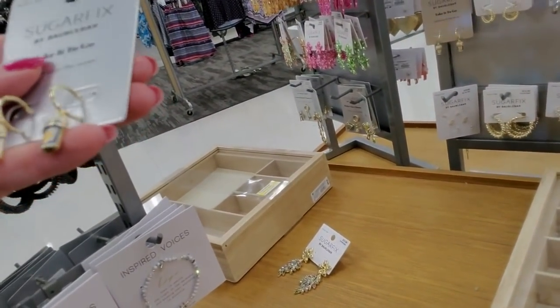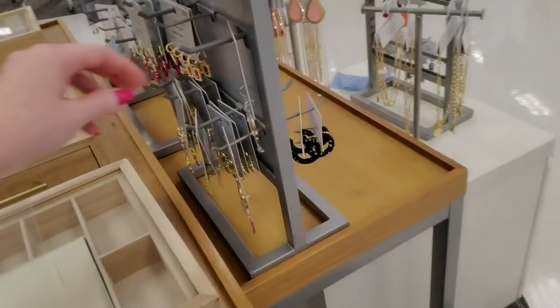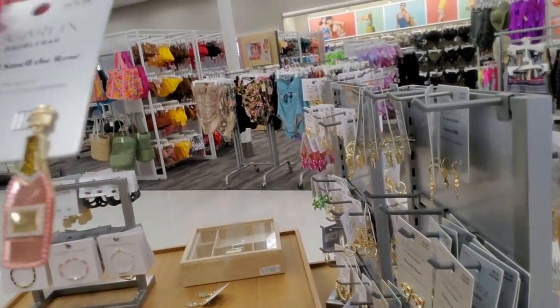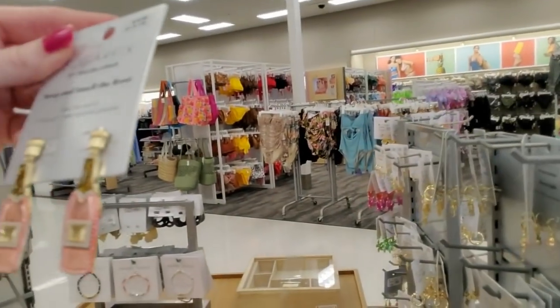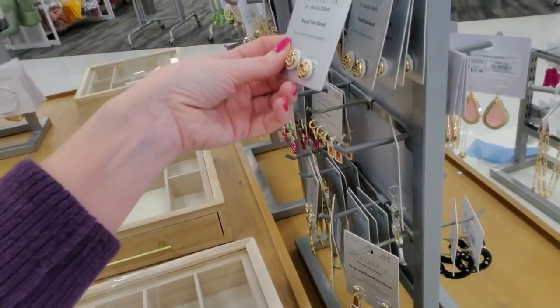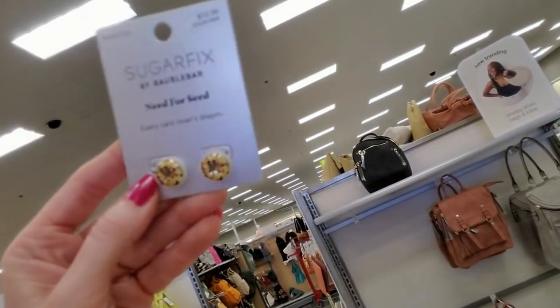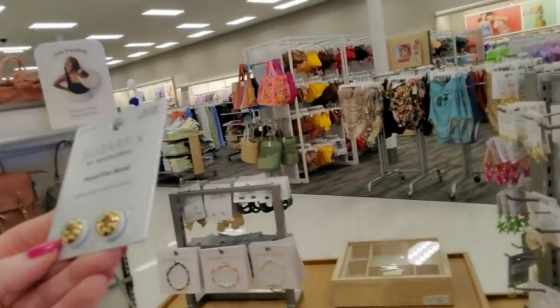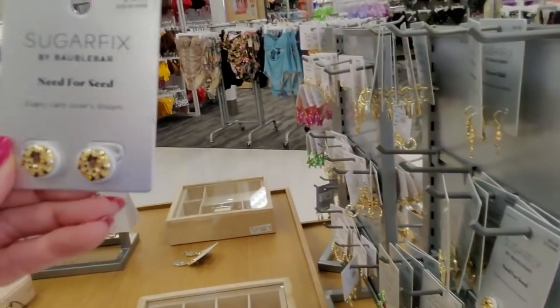They have little cups of coffee - 'Take it to go, caffeine on the move.' Little bottles of rosé - 'Stop and smell the rosé, see the world through rose-colored glasses.' It's a bagel - I thought it was a donut. It's a bagel. 'Need for seed, every carb lover's dream.' I guess it's an everything bagel. Looks like most of these are $12.99 to $14.99.